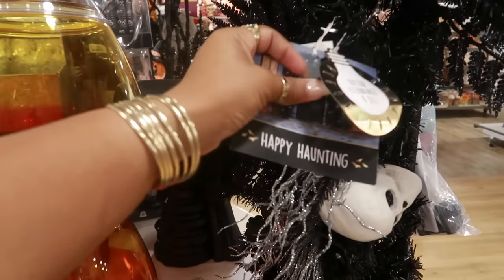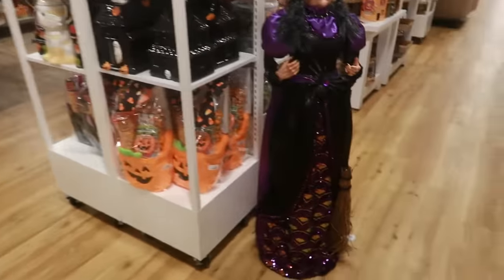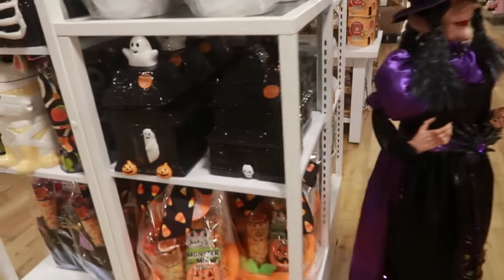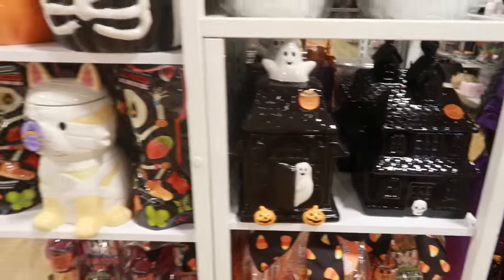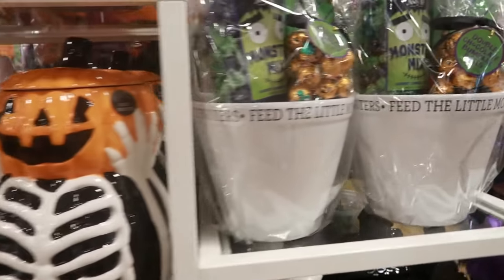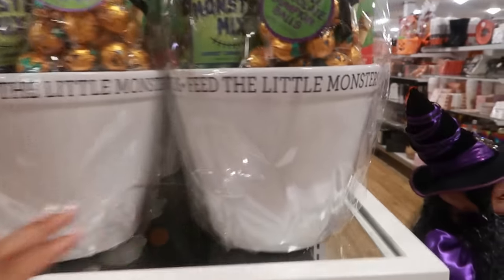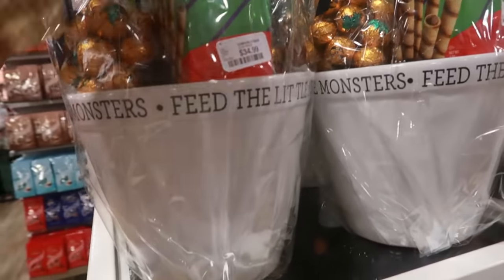You got the sheriff still sitting in his little beverage tub for $2.50. Not sure how much this little arch thing is, but it has skulls all over it. And 'Feed the Little Monsters' — we've seen this before — that was $35.